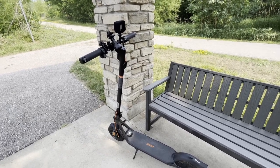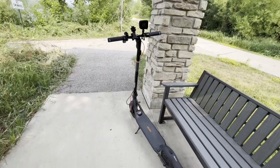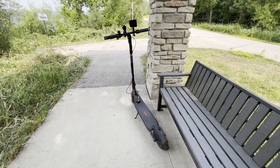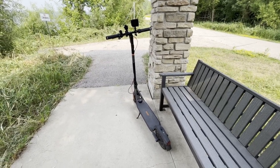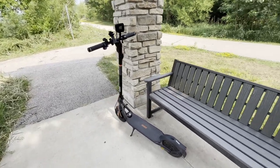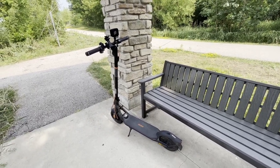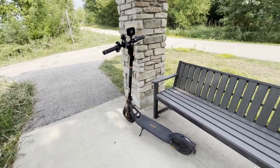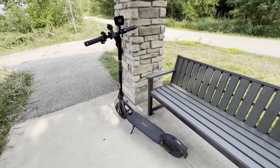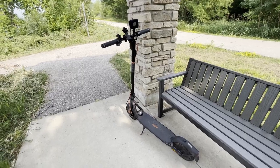It takes about three hours to charge back up to 100%. Segway's recommendation is to charge your battery only to 80 or 90% if you're riding every day, which I basically do, as that prolongs the life of your battery. I just charge it all the way up — if I need to buy a new battery down the road, so be it. I like having the peace of mind of a full battery in case I want to ride somewhere farther.